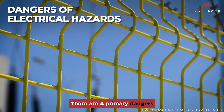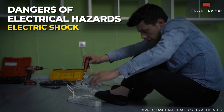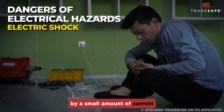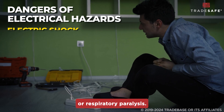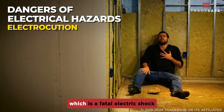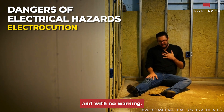There are four primary dangers associated with electrical hazards. First is electric shock, which is characterized by a small amount of current that can cause muscle contractions or respiratory paralysis. Next is electrocution, which is a fatal electric shock that often happens instantly and with no warning.